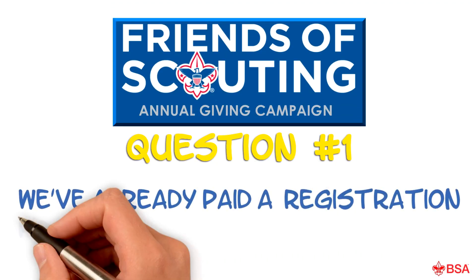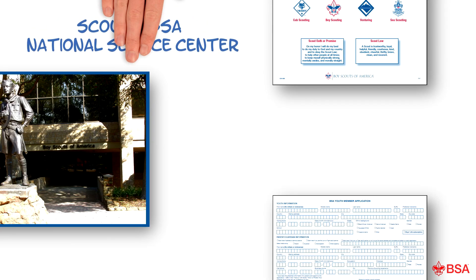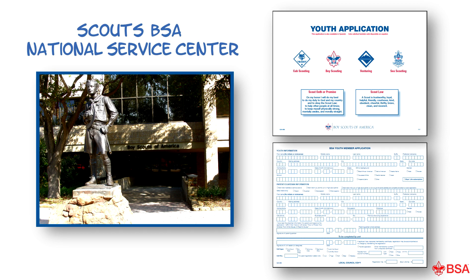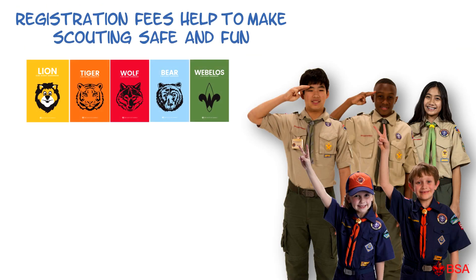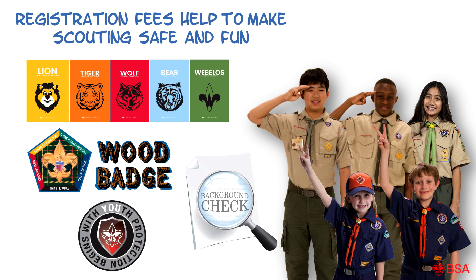We've already paid a registration fee — what is this money for? Registration fees are very important and go straight to the Boy Scouts of America National Service Center. They help with things like handbook development, training materials, youth protection services, and volunteer background checks.